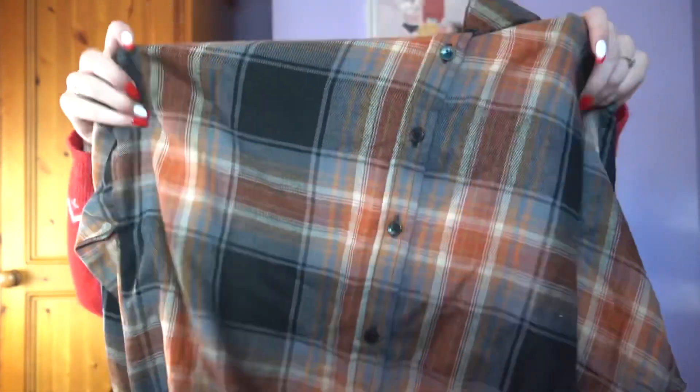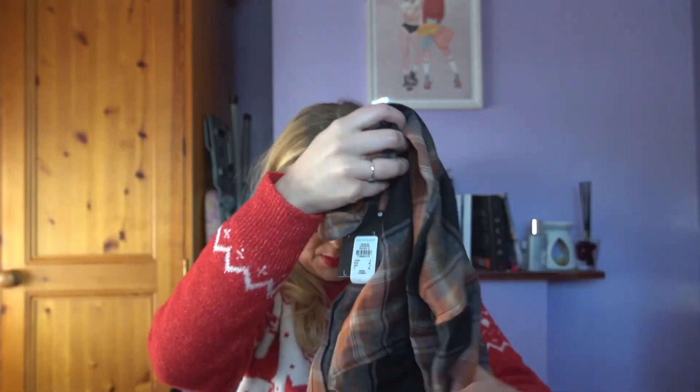I got this shirt in a size eight — it's 11 euro, just a shirt but it's actually really soft, like a flattering material. And then I got a belt as well in an extra small.